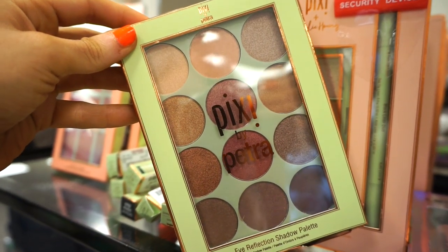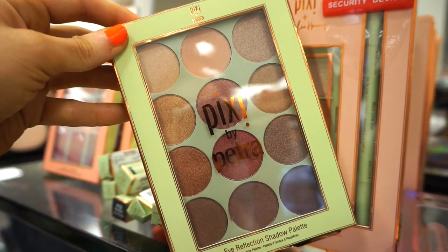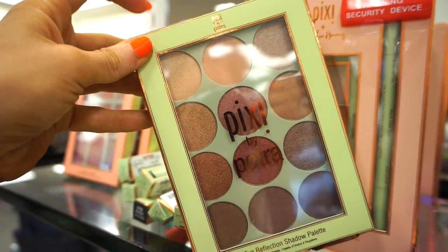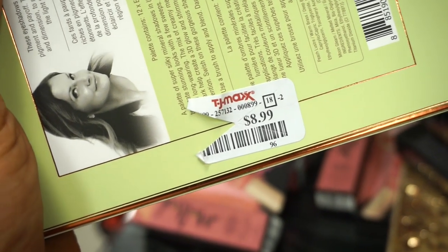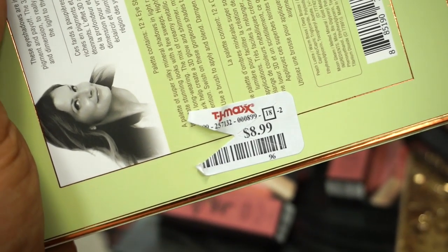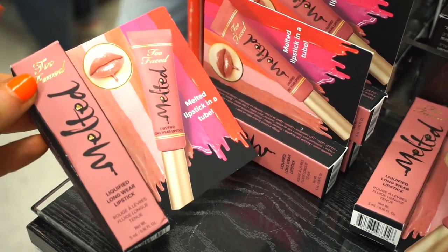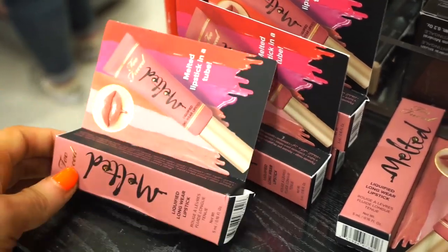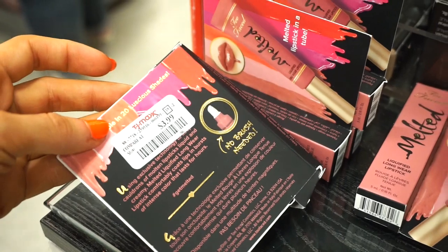This one right here is a brand new palette — it's the Pixi Eye Reflection Shadow Palette. We basically get mainly metallic shades in here and not necessarily any mattes. Very very pretty — you guys know I love Pixi. I was expecting it to be $9.99 but $8.99, not bad. I also see that they stocked up on a lot of these Too Faced Melted Liquified Longwear Lipsticks. Now I see they have the small deluxe sizes all in the shade Chihuahua, and these are $3.99 each.